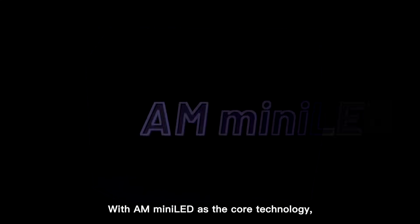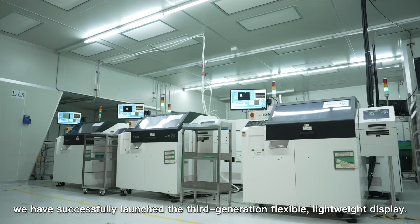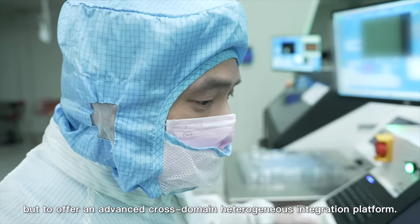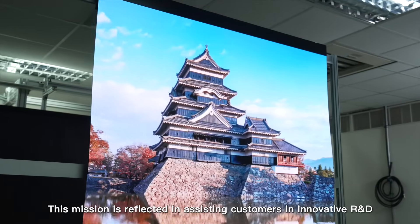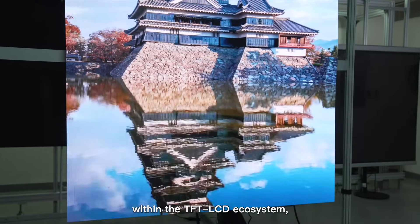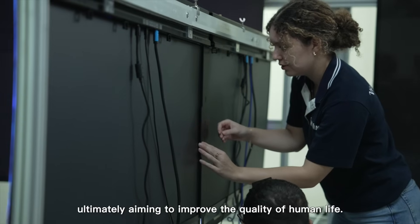Founded in 2021, Panel Semi is committed to the development of next-generation display technology. With AM Mini LED as the core technology, we have successfully launched the third-generation flexible lightweight display. Our core mission is not just to provide solutions for the panel semiconductor ecosystem, but to offer an advanced cross-domain heterogeneous integration platform. This mission is reflected in assisting customers with innovative R&D within the TFT-LCD ecosystem, expanding various new application fields, and ultimately aiming to improve the quality of human life.